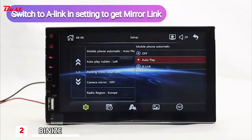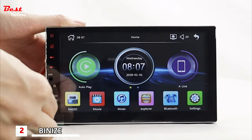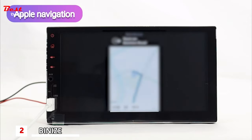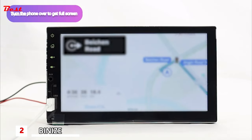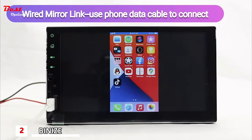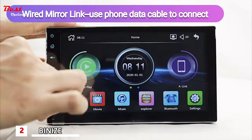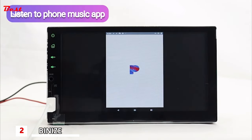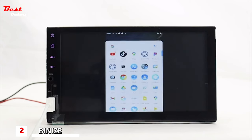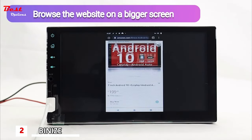Switch to add-in in settings to get Mirror Link. Use a phone data cable to connect Mirror Link. You can get Apple navigation in-app, and turn the phone over to get full screen. The same method works to get Mirror Link on an Android phone — you can listen to music from your phone and use an online map for navigation.